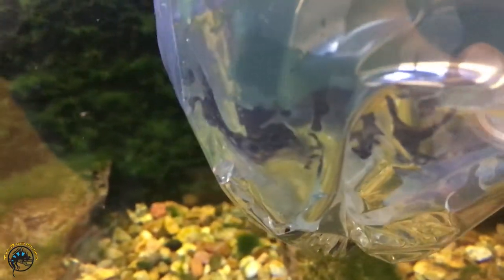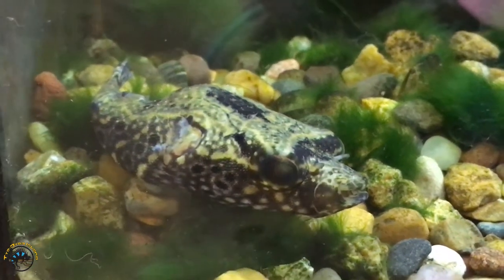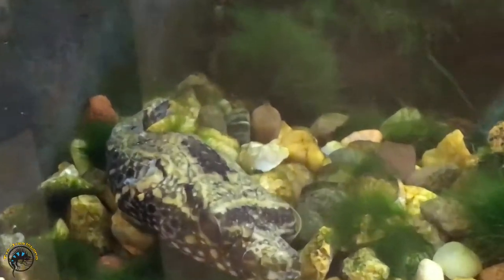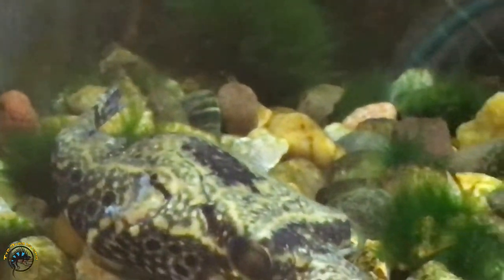Oh wow, he's big. We'll get a better look at him. Oh wow, I love him. He's so cool. He's got some nice spotting going on. Once we get him out of here we'll get a nice good look at him. The dragon puffer is hanging out up front and he has got some awesome eyes. Whoa, spooky. That's gotta be the coolest puffer fish we've ever gotten in. That thing is awesome.